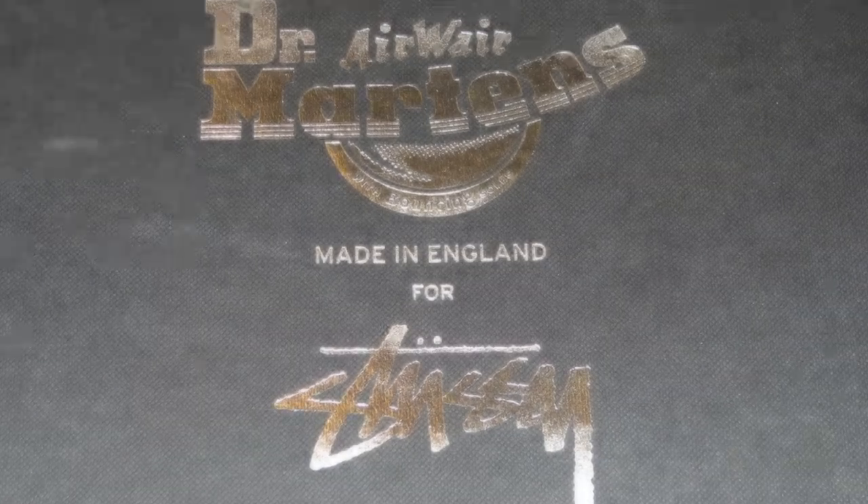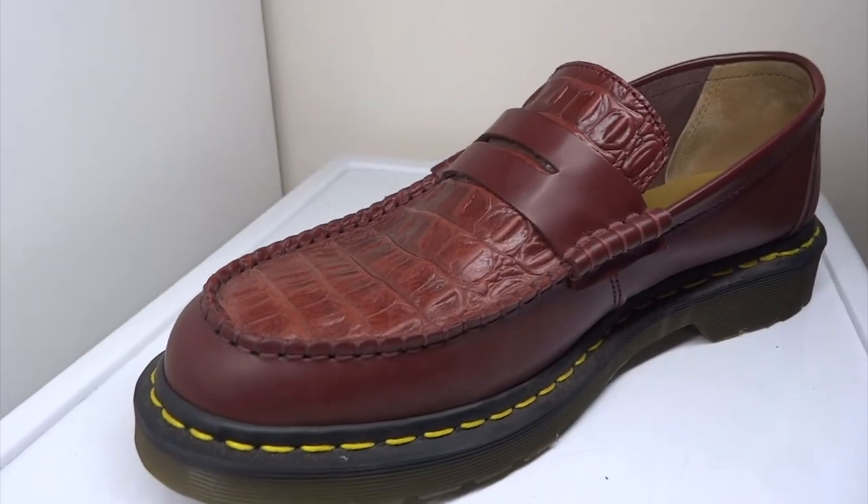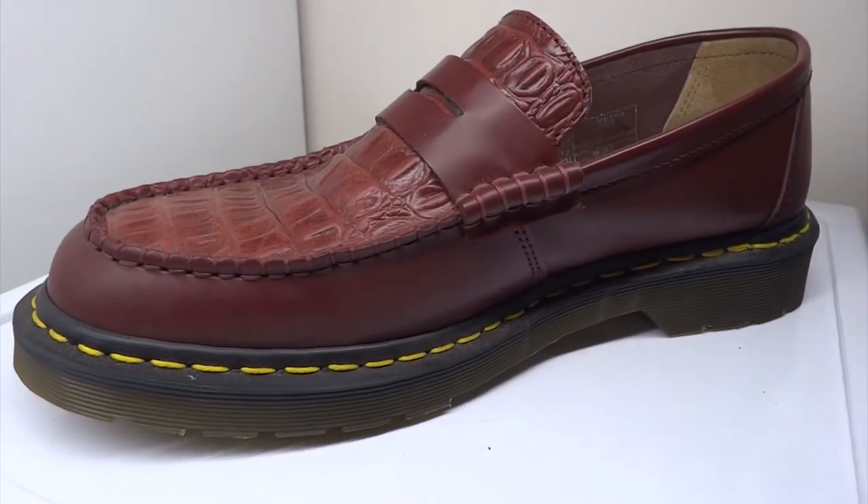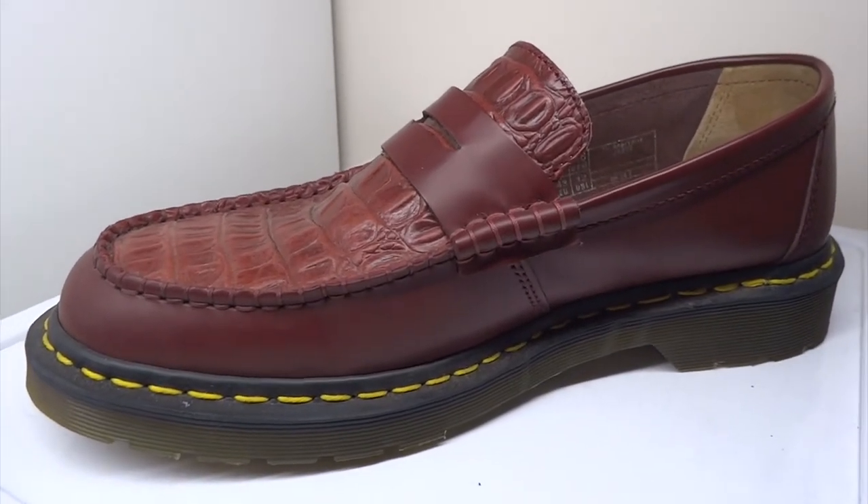The four colors were black, cherry, green, and a two-tone white and black. They were made in England at the Cobbs Lane factory using traditional machinery, skilled workers, and they were hand finished.